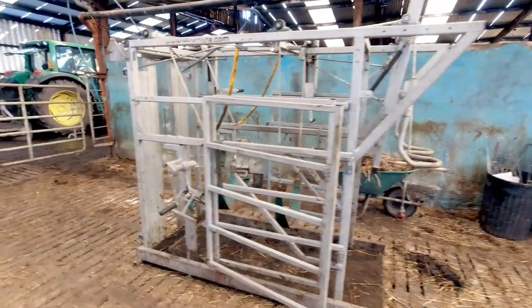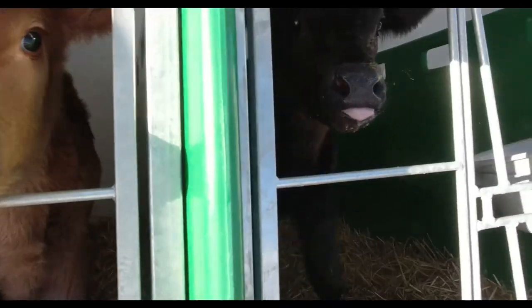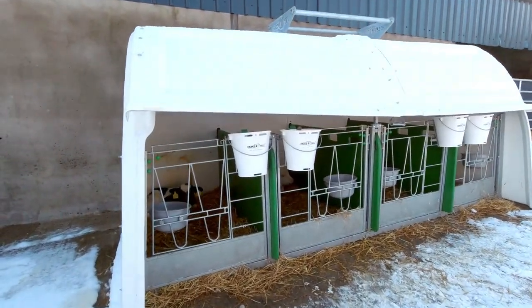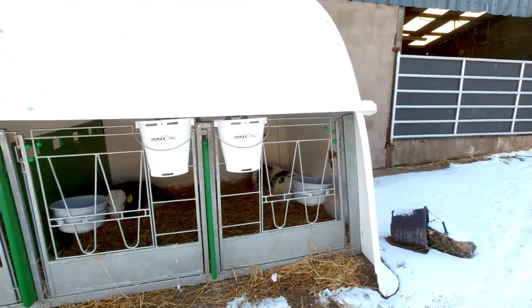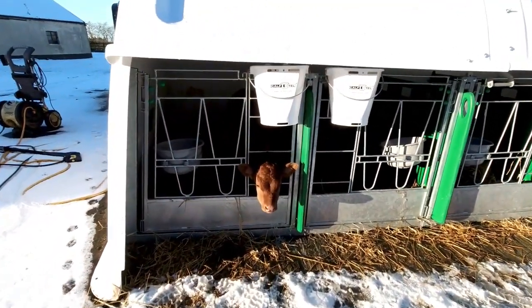There's the foot bath crush. The calves actually used to be in crates along this wall, but they have since been moved outside into bigger hutches. Here are the new calf hutches — they have four calf crates in them and to my knowledge they're a lot easier to clean out, and calves get a lot more air outside.